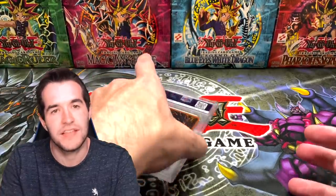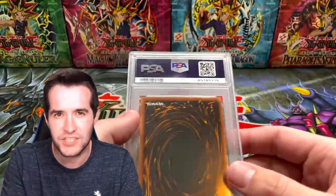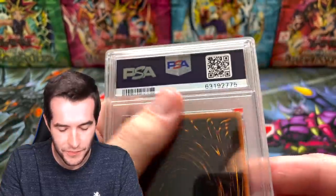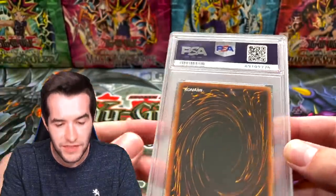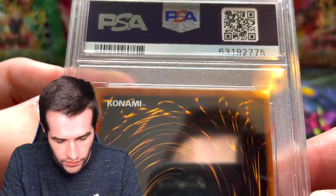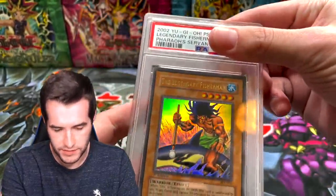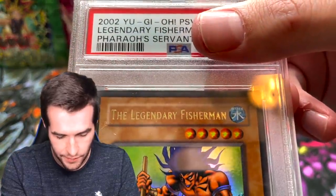I'm just going to guess eight on this last one — we shouldn't even check, it's going to be an eight. Three eights in a row — I think this is the first time this has ever happened. Legendary Fisherman, first edition. The centering is actually the best we've had. It's a little bit off on the ultras but not that bad. I'm guessing the top has something — let's go with an eight. And there it is: four eights.